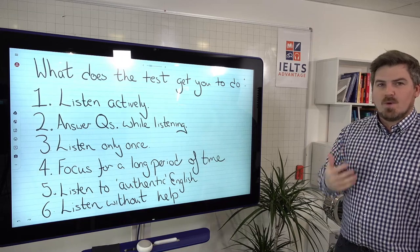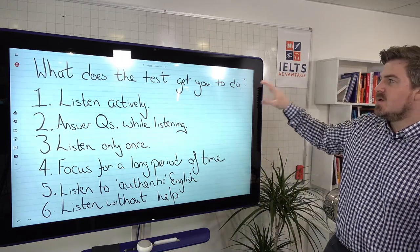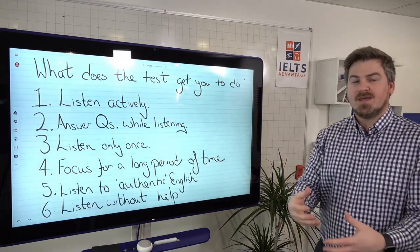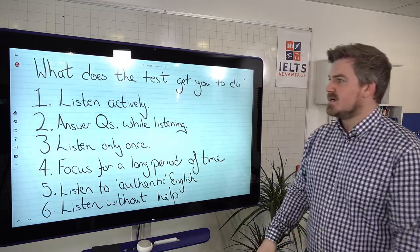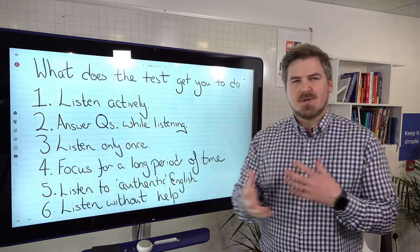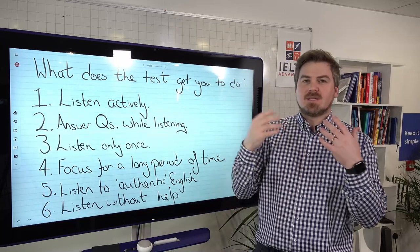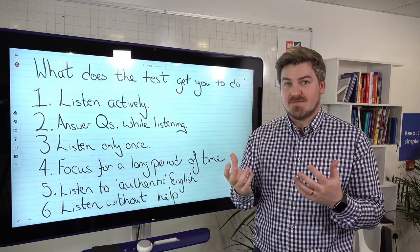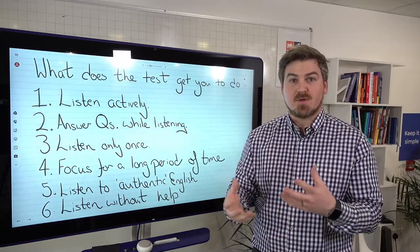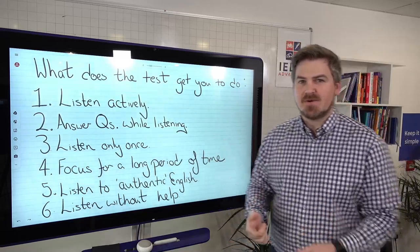Before thinking about why people are not getting a band eight or above in listening, we need to think about what the test actually gets you to do and how it's built. Number one, it gets you to listen actively — they're getting you to do something while you listen, completing tasks, answering questions, and deciding or filling in the correct answer as you go. That's very important. Number two, you're answering questions while listening, so you're multitasking — listening, reading the question, thinking about the question, thinking about correct spelling. Multiple things are happening at the same time.